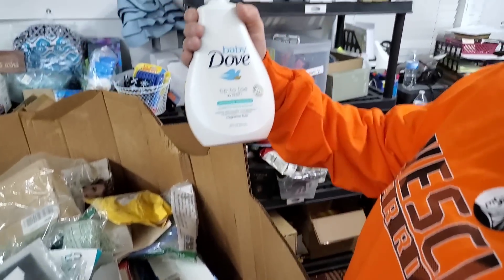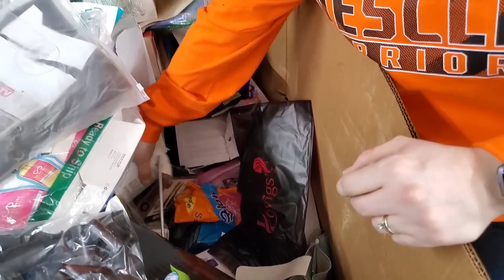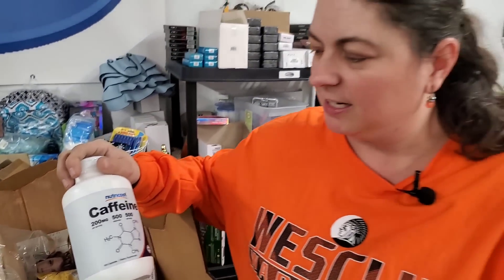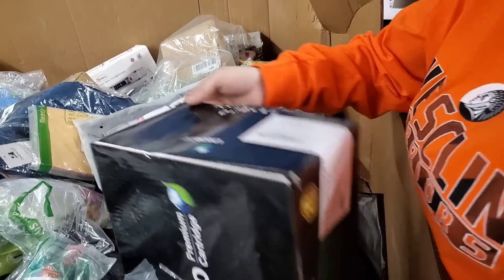Dove tip-toe wash, sensitive moisture — Baby Dove, basically lotion. This is caffeine — just pure caffeine. There you go, I think I need this right now. I just drank the whole shot — that's what I would look like if I took caffeine. Good grief. I have enough energy, I'm good.